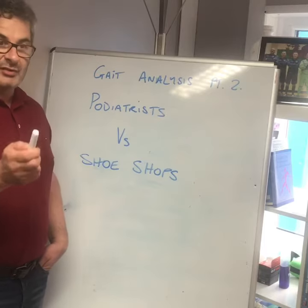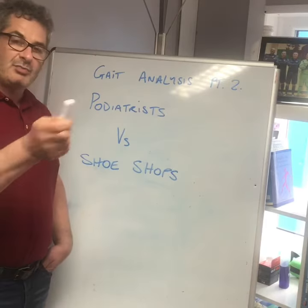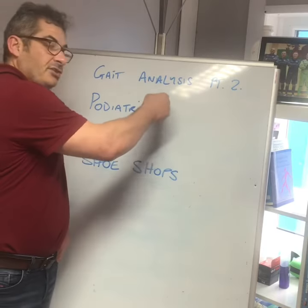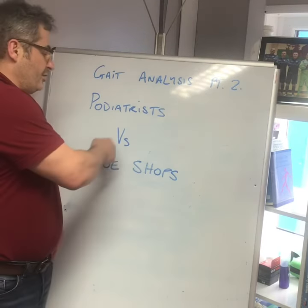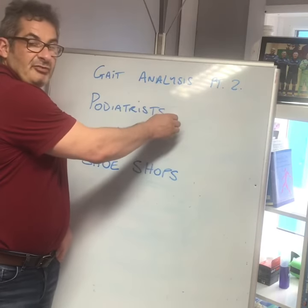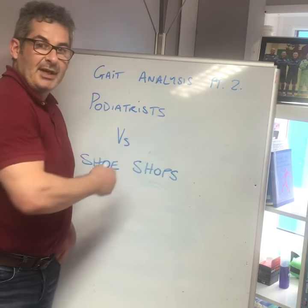But generally that doesn't happen, and also they don't spot all the other biomechanical problems that a podiatrist can. The podiatrist can address all of your issues and they can get footbeds made specifically for you, but shoe shops can't. So gait analysis is good, but you need to get it from a professional and not just from the two options that a shoe shop is selling to make their money.